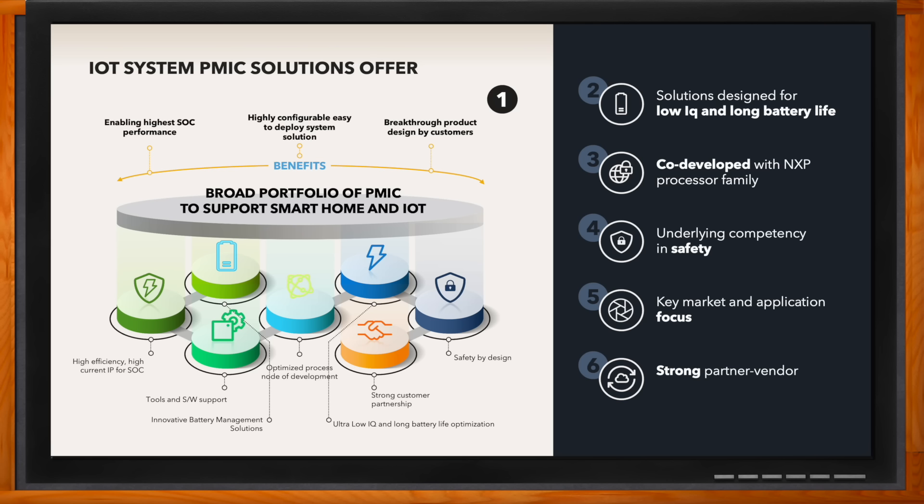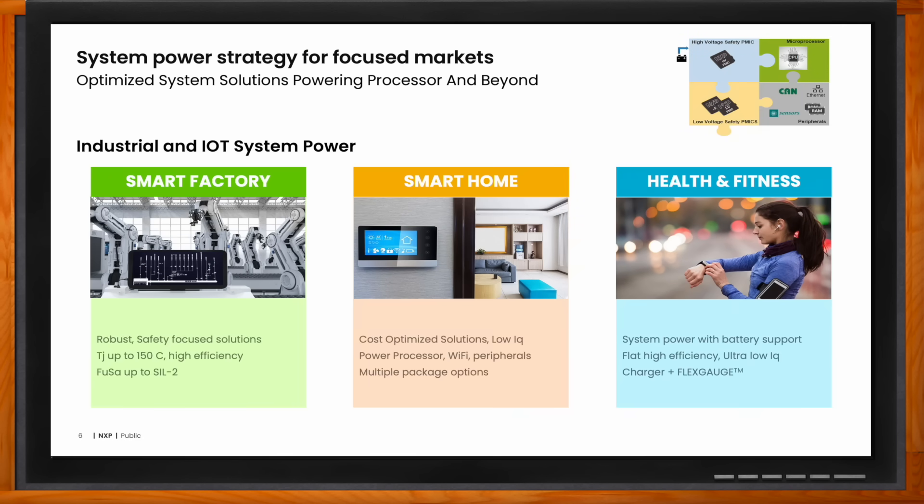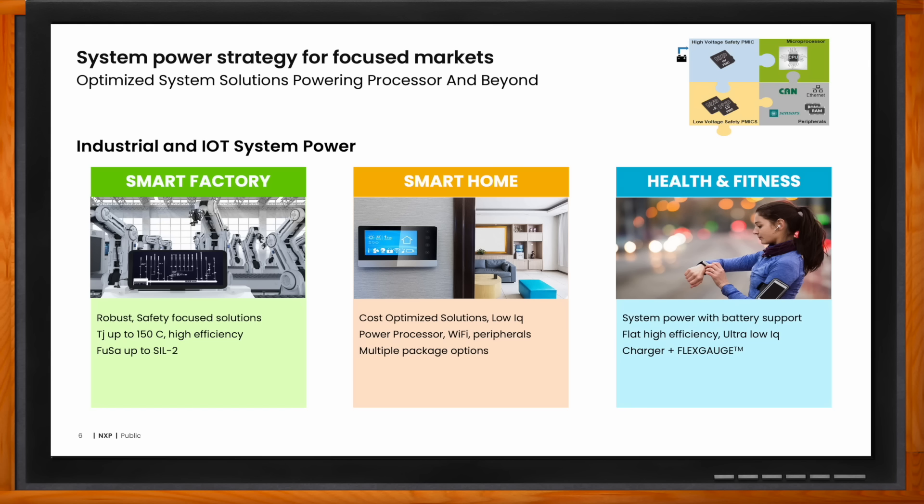Let's talk about the system power strategy as it relates to smart home and smart factories. Smart factory is often a large industrial application with a strong emphasis on qualifying the device for high ambient temperature and 24x7 lifetime. Customers in this market often want to monitor the rails to predict future failures, or include functional safety for proper system operation. In the smart home space, we focus on optimizing cost and providing power management solutions that cover all critical rails in the application — including MPU or MCU, connectivity like Wi-Fi or BLE, and very often a sensor domain.